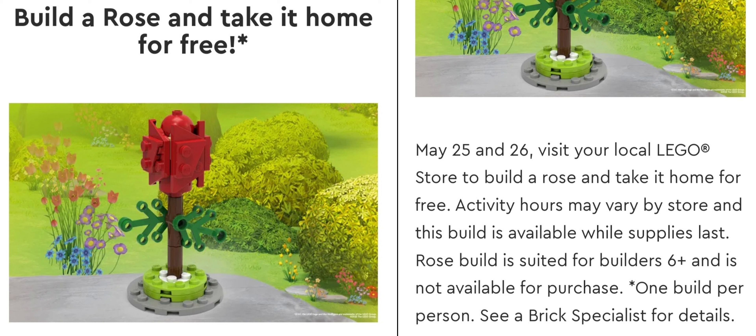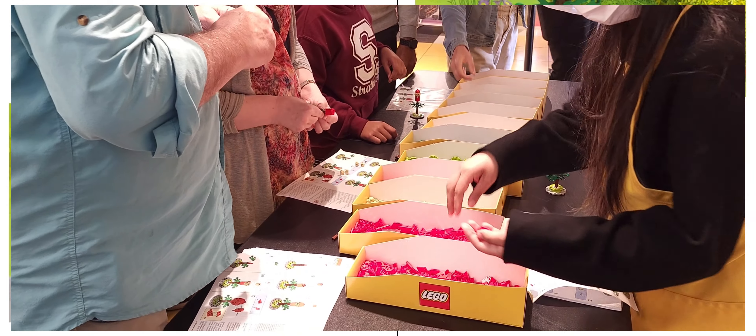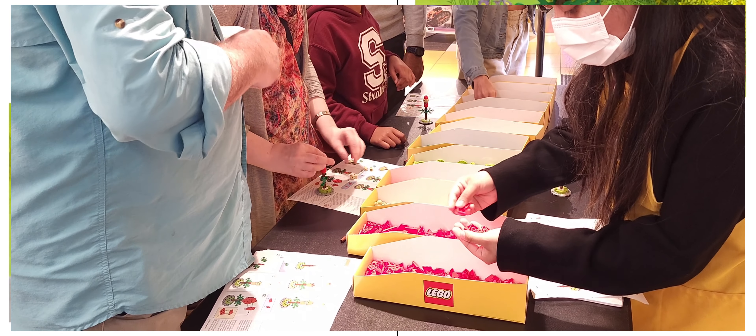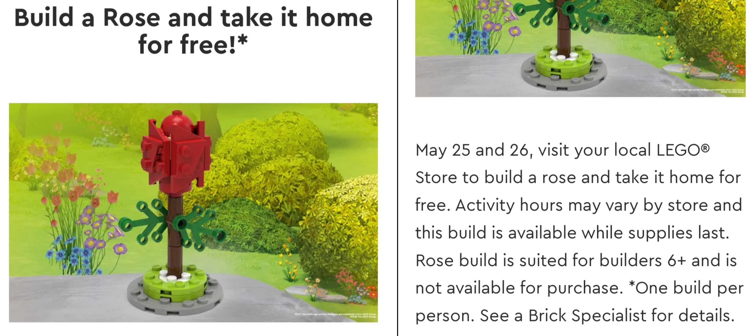Let me show you how the setup was at the store. They basically had these tables with containers of pieces laid out. When you walked up to the build, you would get the instruction manual — I'll flash the picture up real quick — and then you would grab the pieces you needed and go to your own spot on the table to build.